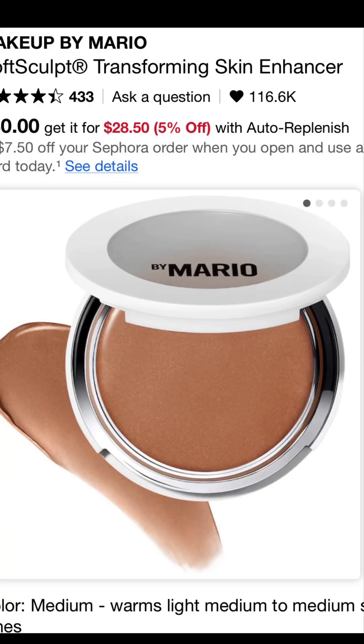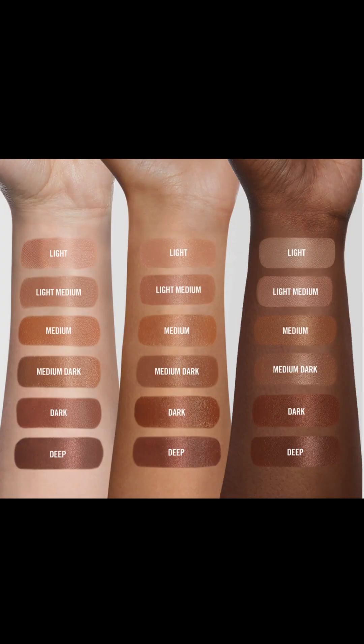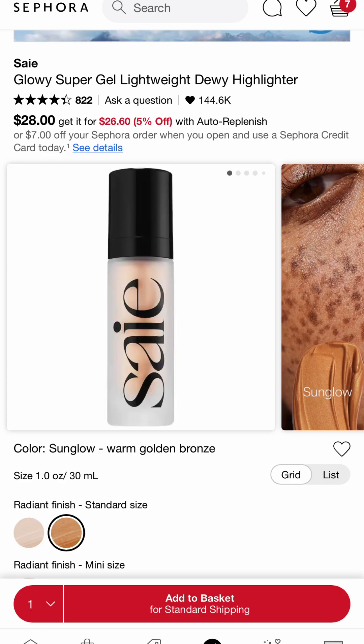The next one is going to be Makeup by Mario. This is a skin enhancer — this is hands down the easiest bronzer you will ever use in your entire life. Beginner-friendly, foolproof, nothing else to say.